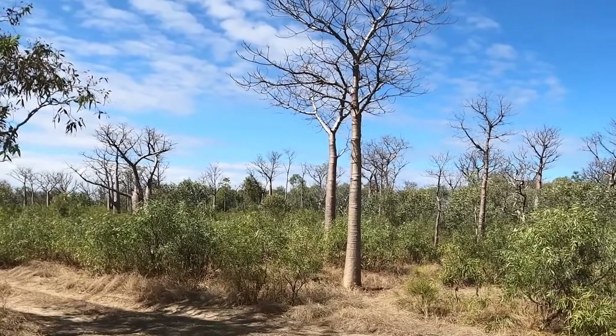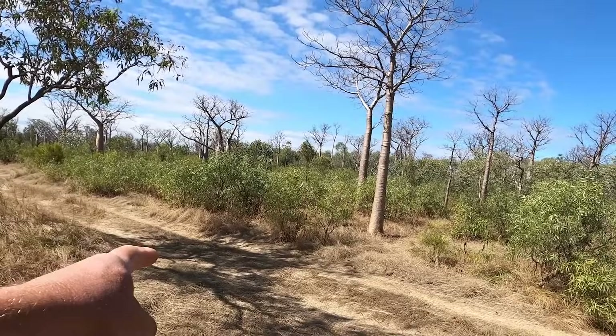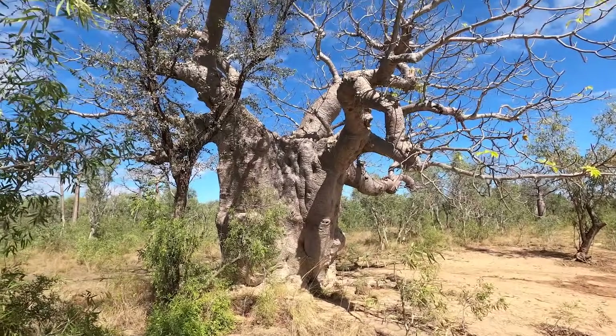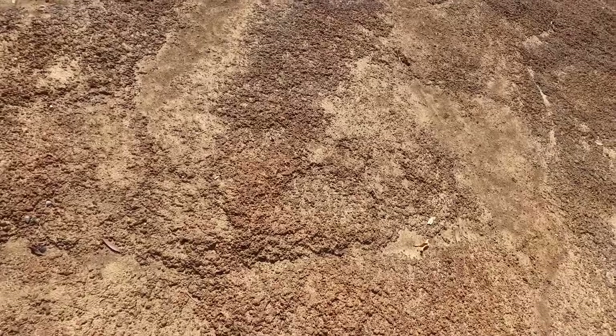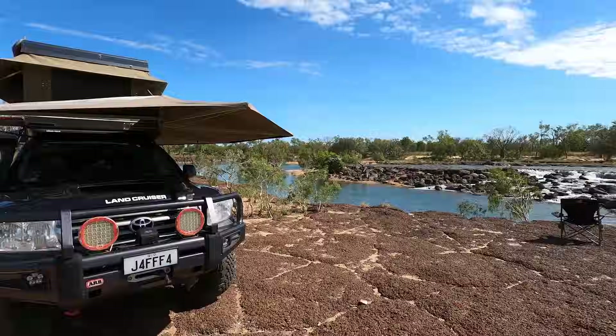Why is it in our top three? One — there's a four-wheel drive track that you need to get in here on, you saw that in the video on the way in. Two — we're camped underneath this beautiful, massive Boab. Three — the camping surface is solid rock, so no sand on your feet, no sand in the tent. Still not convinced it's in the top three? Four — there's no bugs. Zero. No flies, no mozzies, no midges.